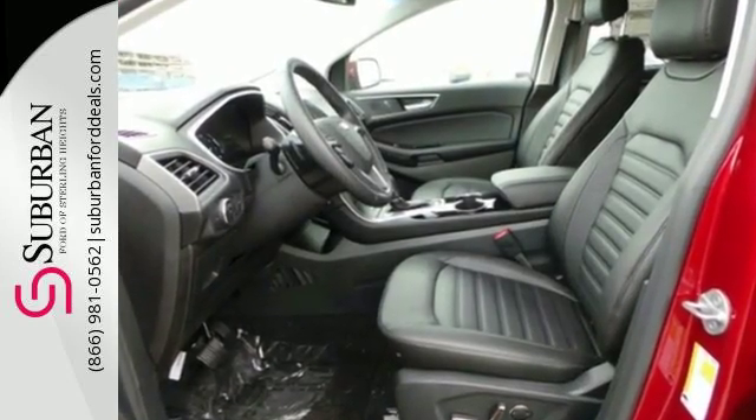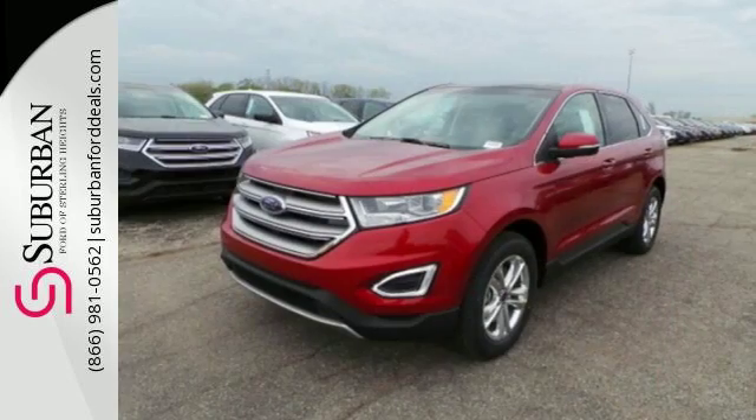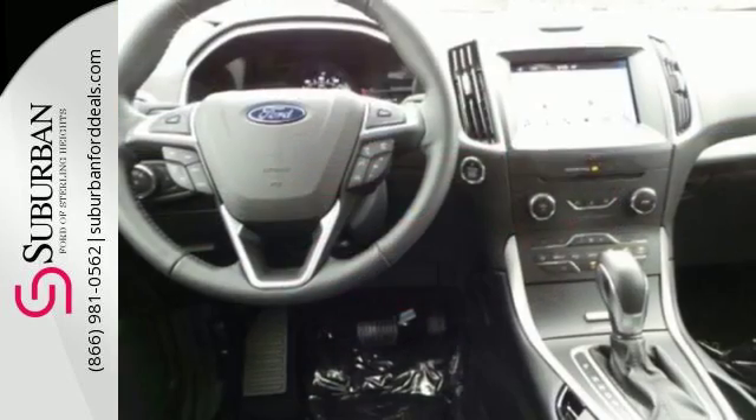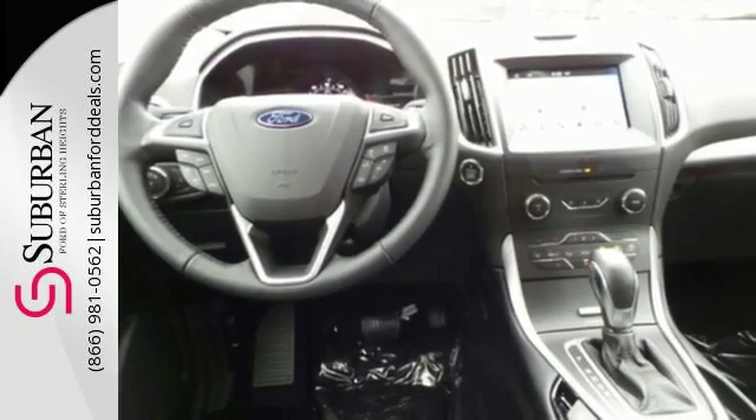The 6-speed select-shift automatic transmission with paddle activation and powerful engine combine for a breathtaking commute, all while SYNC helps you multitask through your day without taking your eyes off the road.